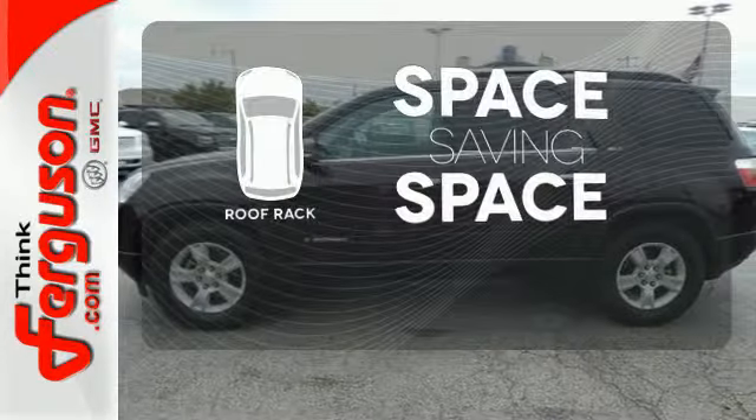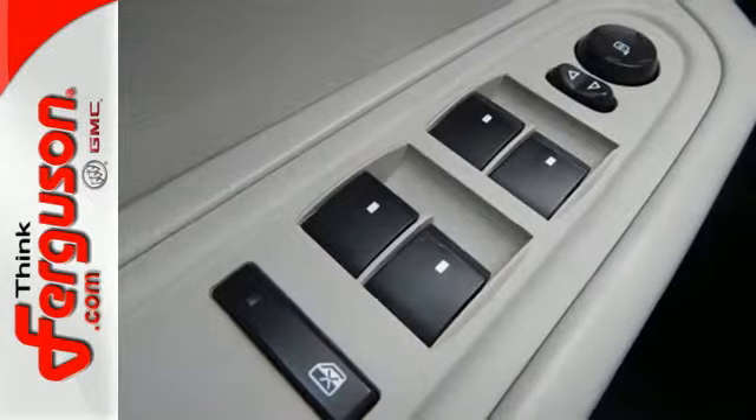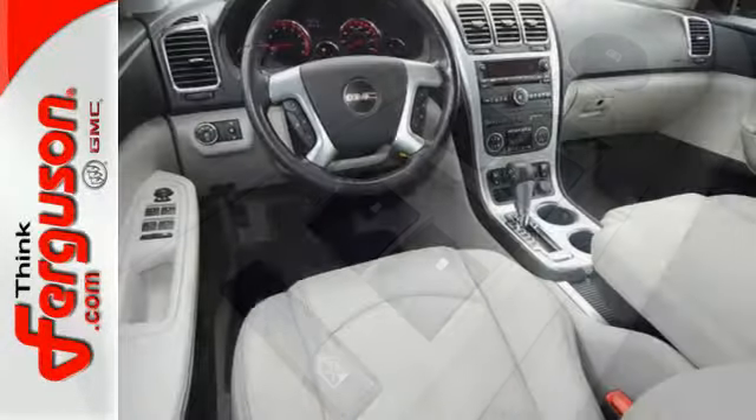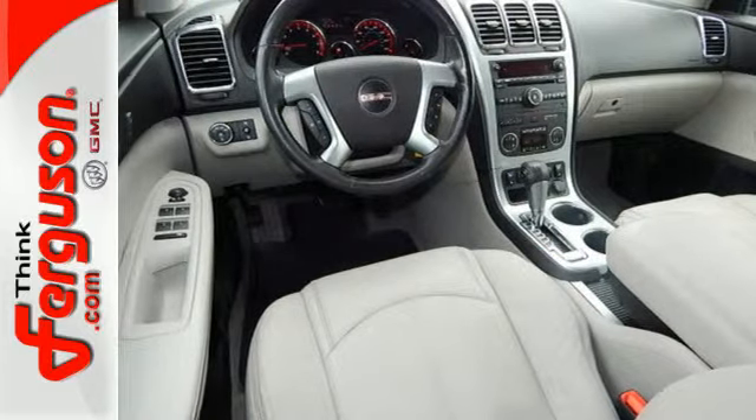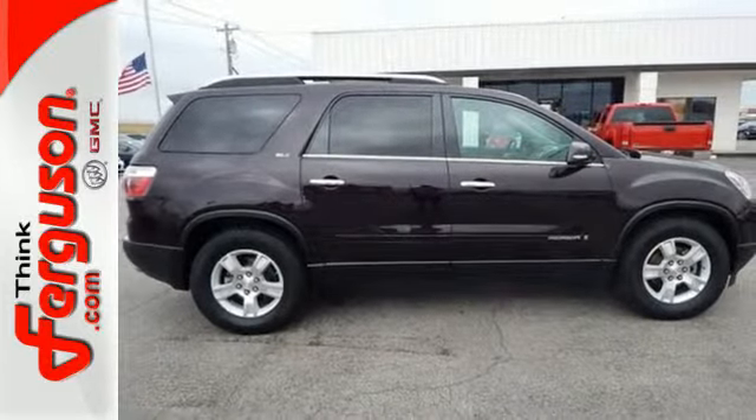The roof rack allows you to haul your gear and still have room to spare inside. Your kids will love its space, comfort, and family-friendly features, and you'll love its responsive handling and powerful performance. Nothing brings the family together like the Acadia.